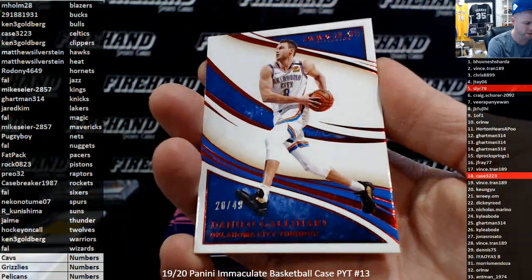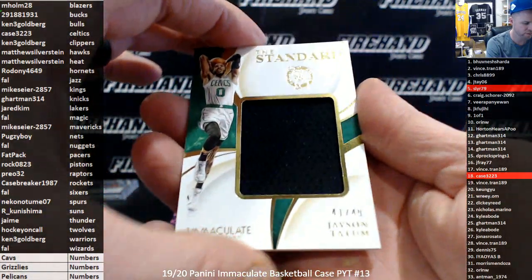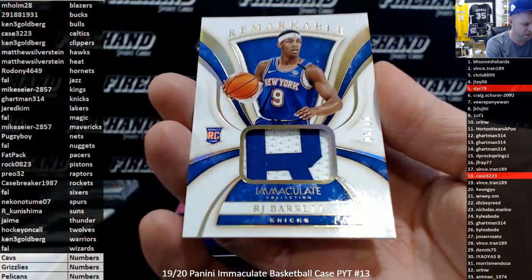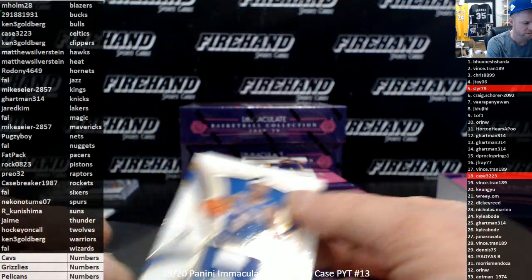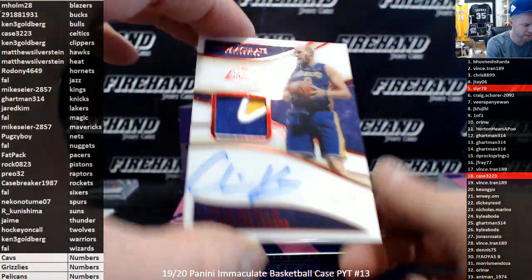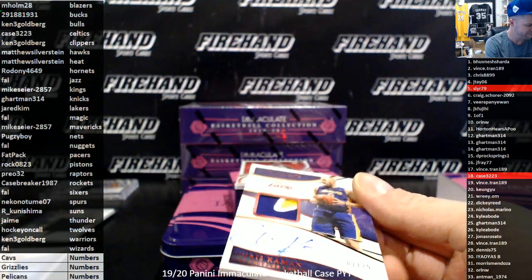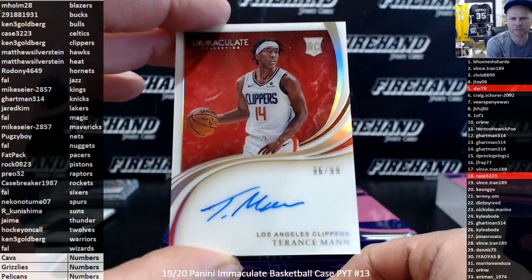The base card: Danilo Gallinari to 49 for the Thunder, and Jaime. Standard jersey, 41 of 49, Jason Tatum — Boston Celtics, Johnny Case. Patch number to 10 for the Knicks, R.J. Barrett — G. Hartman. We got a veteran patch auto for the Los Angeles Lakers: Chris Kaman, 2 of 25 — Jared Kim. Rookie auto to 99, Terrence Mann for the Clippers — Ken 3G. Veteran patch auto to 50, Malcolm Brogdon, the Indiana Pacers — going to Fat Pack, 4 out of 50.